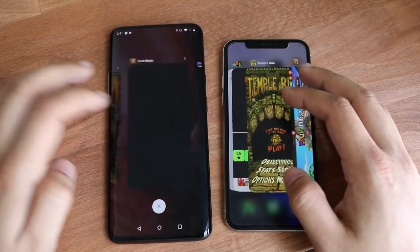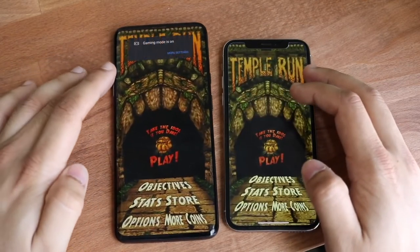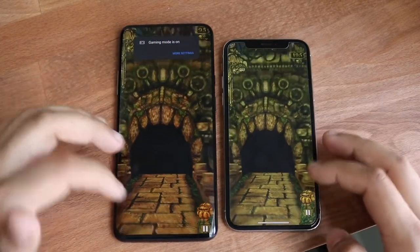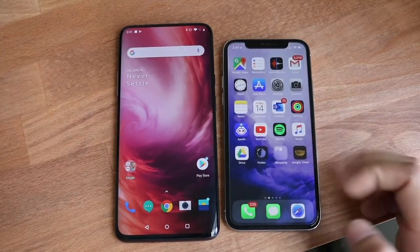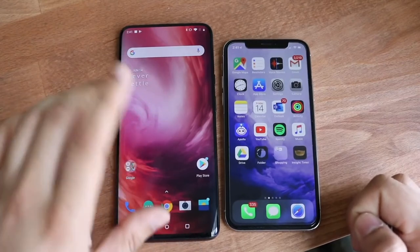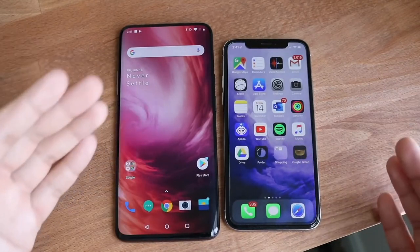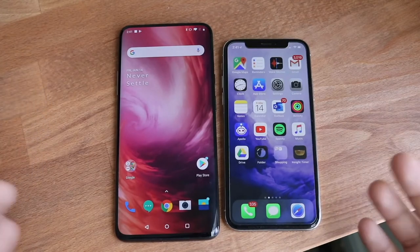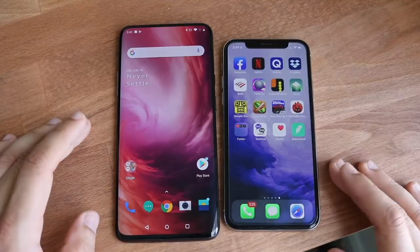We can go ahead and load up Temple Run, which we just opened not even that long ago. Three, two, one. Okay, they're both good on there. So thankfully that didn't end up messing up. But as you can see, the OnePlus 7 Pro is substantially faster than the iPhone X. I was not expecting it to be that much faster — I was expecting sometimes faster on the OnePlus 7 Pro, sometimes faster on the iPhone X. But I would say about only one app opened up faster on the iPhone X, which was Temple Run. So that's pretty crazy.